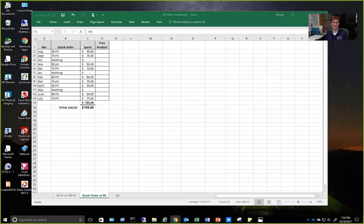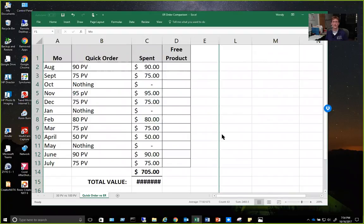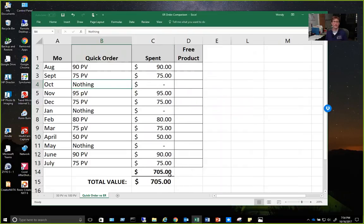So I want to show you some numbers — I'm kind of a number-geeky person. I'm going to share a spreadsheet here. Basically, if you were to do a quick order — where you just go to your virtual office, hit quick order, add things to your cart and order whenever you want — and for a full year you ordered, say, 90 PV the first month, 75 the next, then nothing in October, and so on — you'd get down to basically spending $705 for the year. That's what you spent. No free products, no discount.